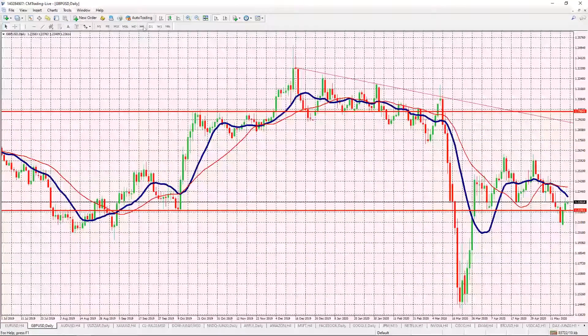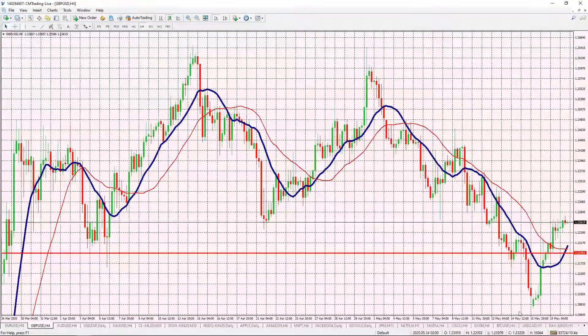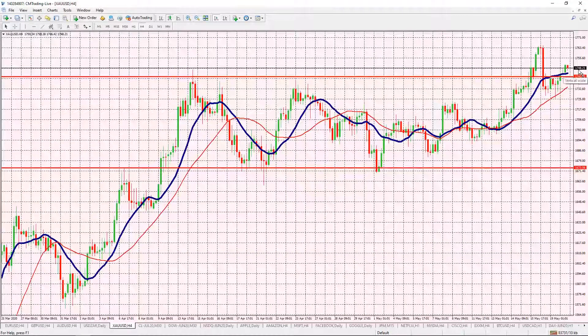GBP/USD did bounce yesterday, getting a little bit of that V formation we're looking for. We are at a minor resistance right now, and especially because Governor Bailey will be speaking, it might add some volatility to the market later today.